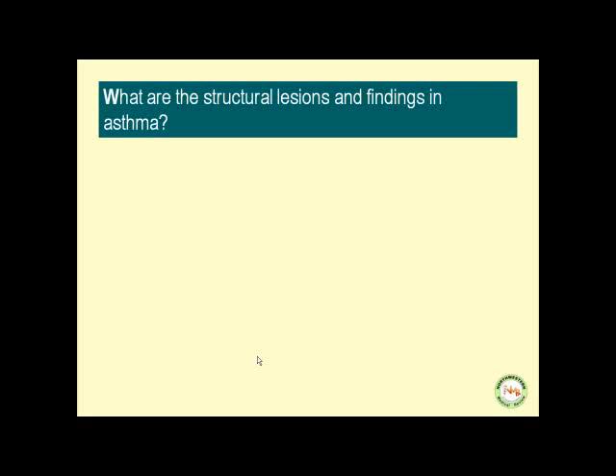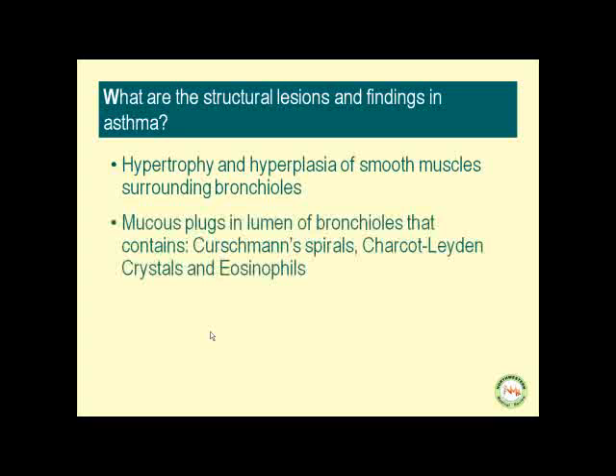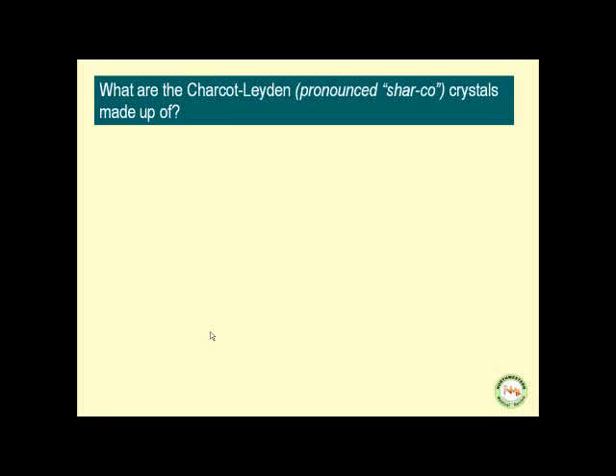What are the structural lesions and findings in asthma? Hypertrophy and hyperplasia of smooth muscles surrounding the bronchioles. Mucus plugs in the lumen of bronchioles that contain Kurschmann spirals, Charcot-Leyden crystals, and eosinophils. The Charcot-Leyden crystals are made up of eosinophilic granules.